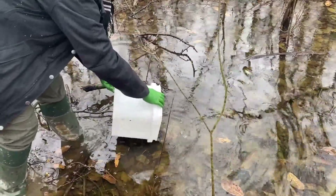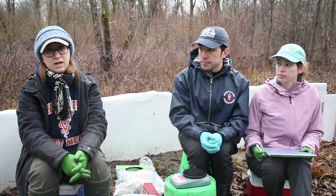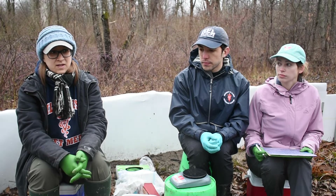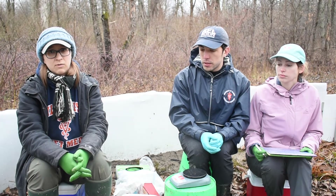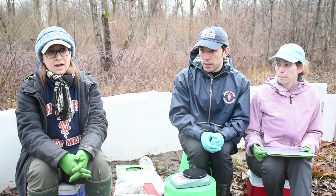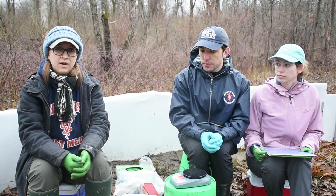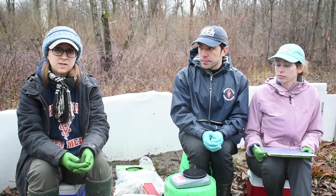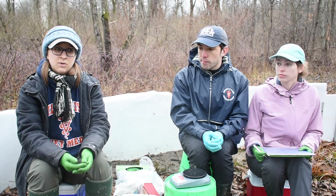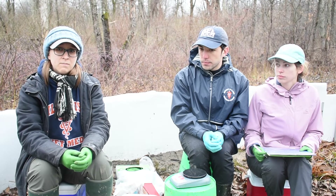Ranavirus has been a problem for silvery salamanders specifically at the sites that we're looking at. It's more so a problem when they're young, when they're larvae, but it can cause very high mortality. Typically we see over 90% mortality of silvery salamander larvae when they're infected with ranavirus, and we've seen it recur at the same place year after year. If that trend continues, it could potentially become a problem for conservation of the species. Part of our job is to surveil for that pathogen and try to find strategies to help control or mitigate it.